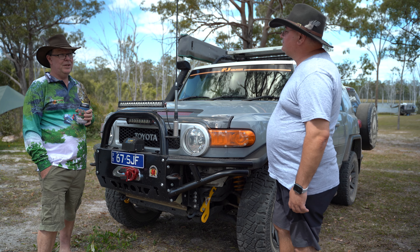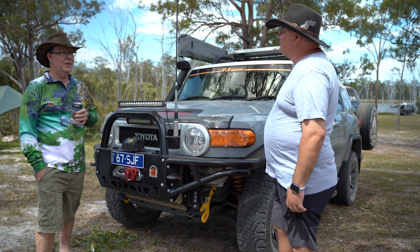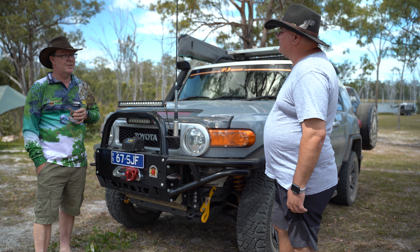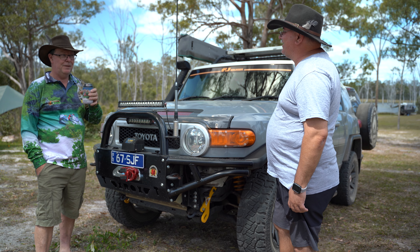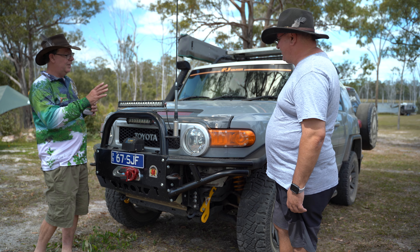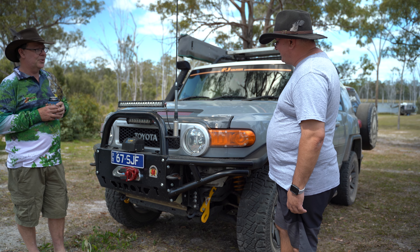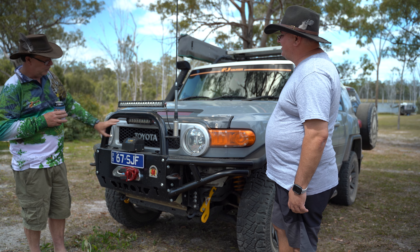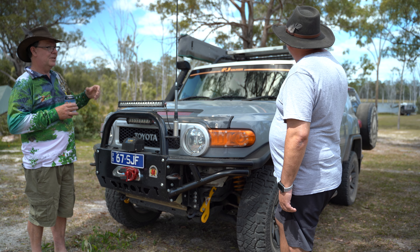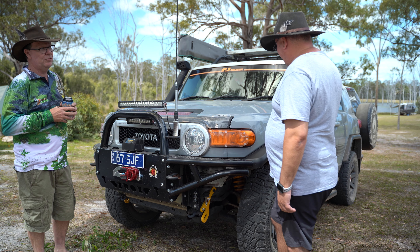There's a little saying in the FJ community about what FJ is short for — you might work it out if you put two words together with Australian slang. It actually stands for the model number, but it's meant to be a throwback to the old FJ40. That's what the styling is about — the original grille, headlights, white roof — to represent that original FJ40, which was a petrol engine.